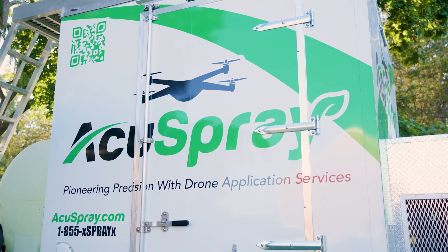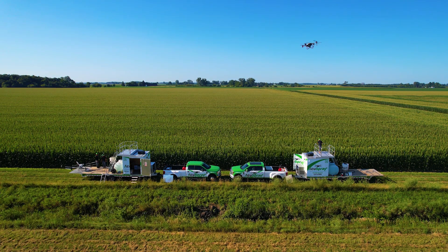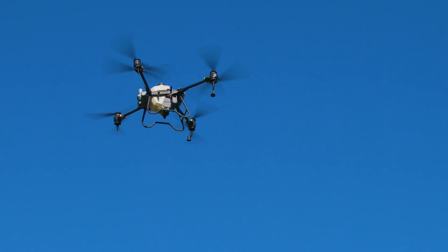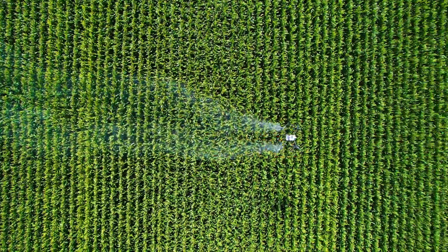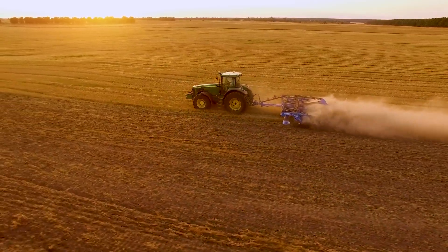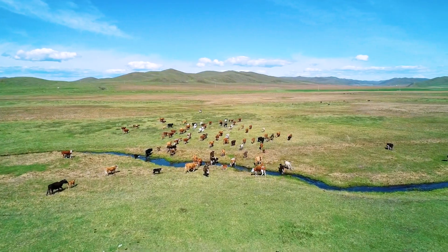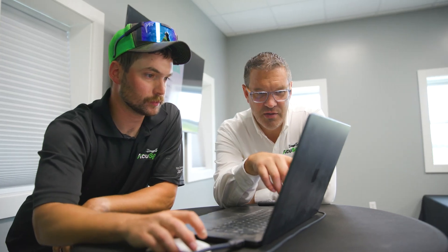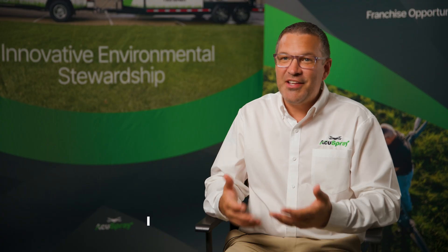AccuSpray is revolutionizing the agricultural sector by providing agricultural drone services in the precision spraying of nutrient support and crop protection solutions. This highly scalable technology addresses the needs of small farms to large sprawling ranches and can help make high-tech farming a practical reality across the globe.